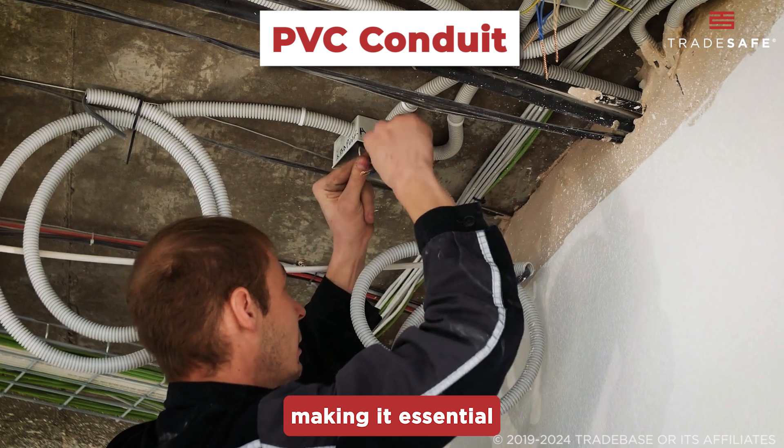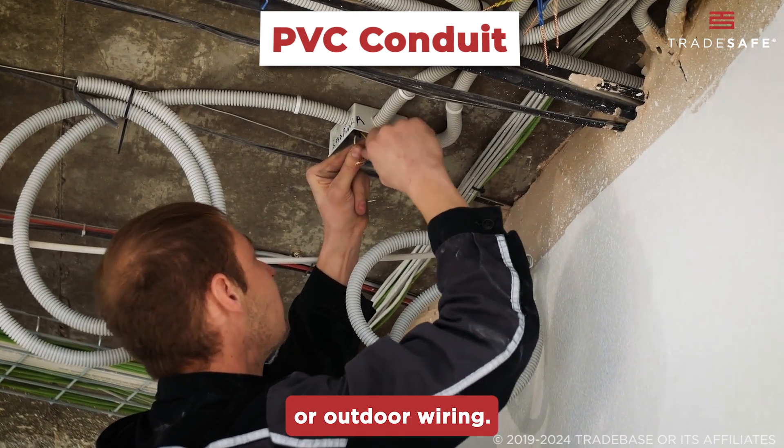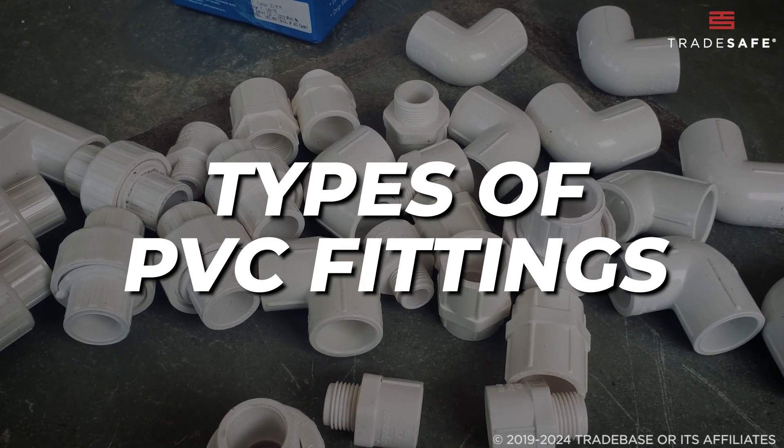and chemicals, making it essential for underground or outdoor wiring. Now let's look at the different types of PVC fittings — these are small detachable pieces primarily used to connect pipes together.